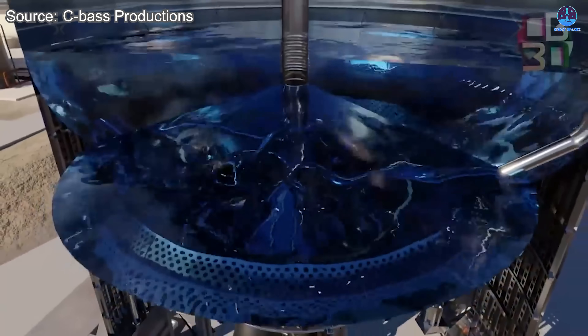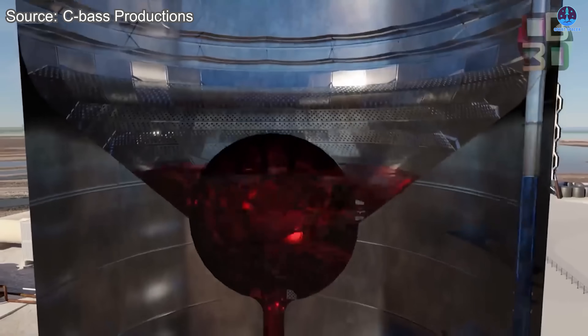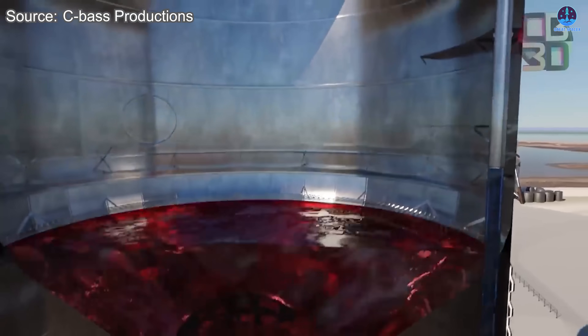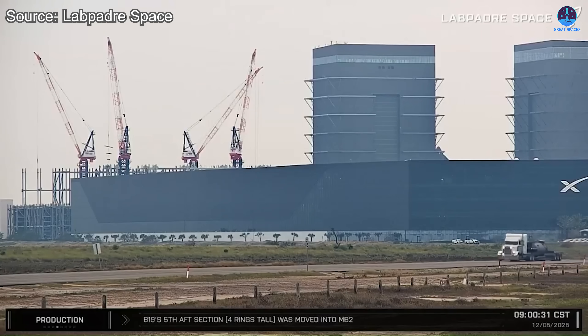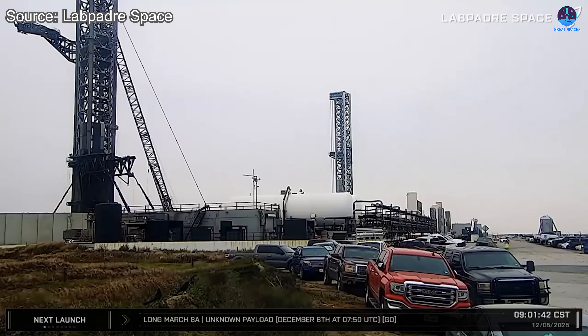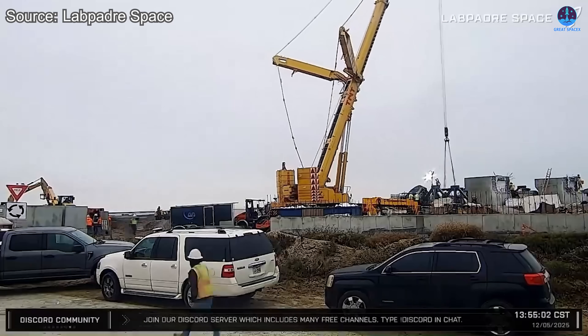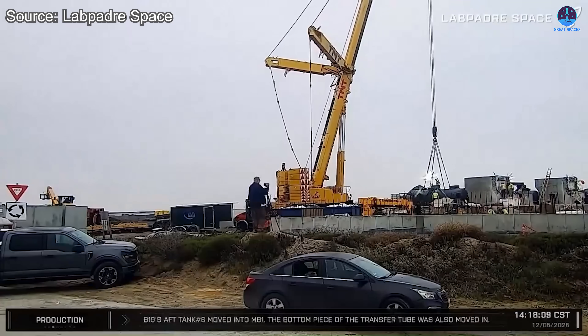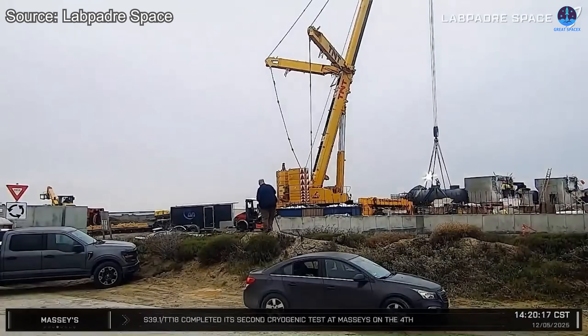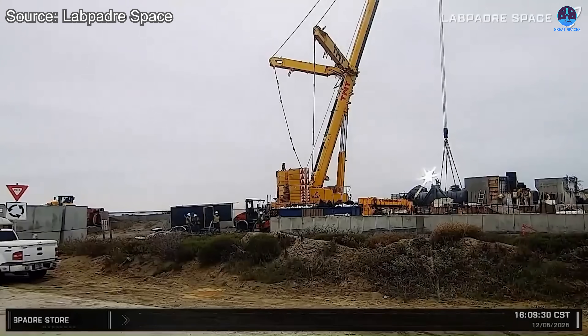Another critical factor is fuel. A launch system as active as Starship requires huge quantities of liquid methane and liquid oxygen. SpaceX will need an extensive transport network or, ideally, a dedicated fuel production facility near the launch site. Creating that kind of infrastructure is essential, because supply interruptions could bring operations to a halt. Proper storage, cooling, and delivery systems must be built now to ensure steady fueling for dozens of launches and landings every month.